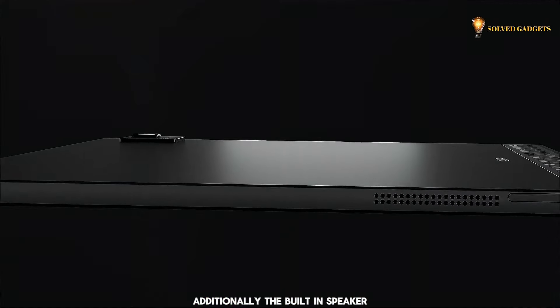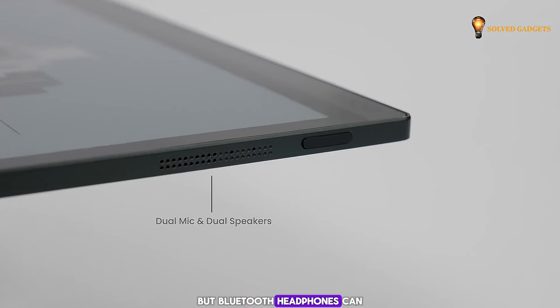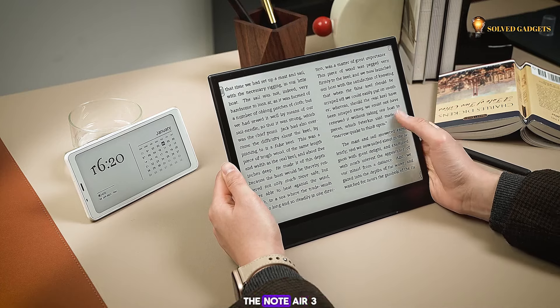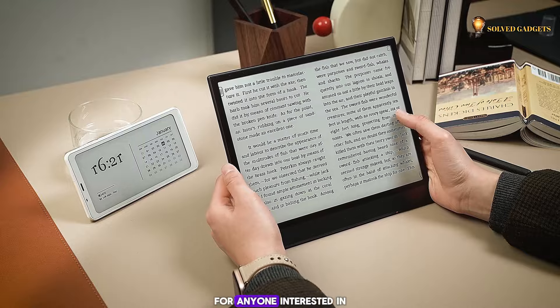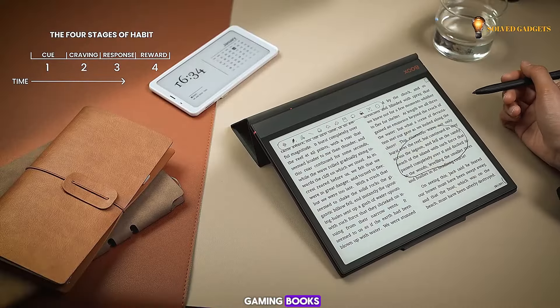Additionally, the built-in speaker and microphone quality aren't the strongest, but Bluetooth headphones can easily address this. Despite these drawbacks, the Note Air 3 remains a compelling option for anyone interested in digital textbooks, note-taking, or tabletop gaming books.